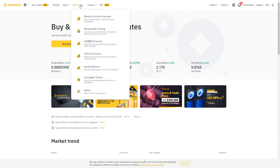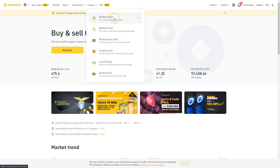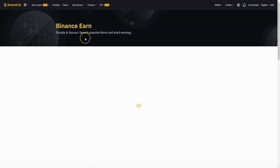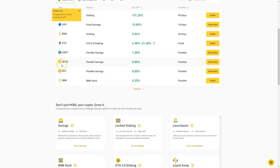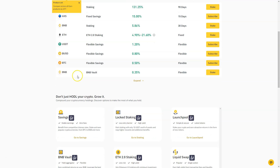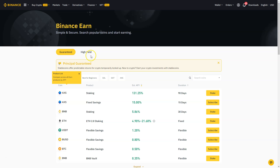Under derivatives you have futures, so you can bet on the price of a coin or other assets in the future. Then there's Binance Earn, which I'm also using — you can put your cryptocurrencies to work. For example, you can get an APY of 131% on the AXS token. If you stake BNB, like I do, you get 5.86% yearly rewards. You can also stake Ethereum, Tether, Binance USD, or Bitcoin. As Binance says: don't just HODL your crypto, grow it.